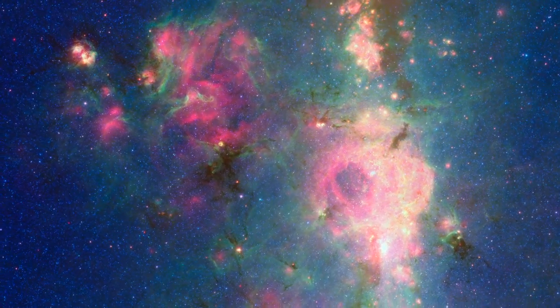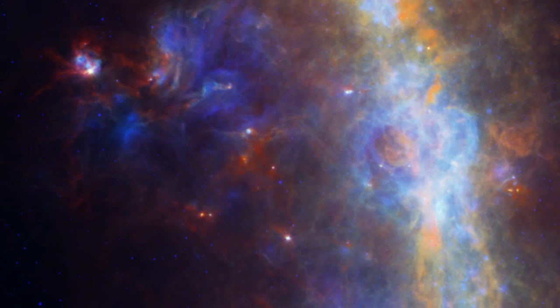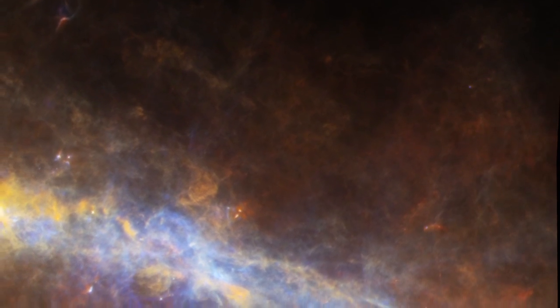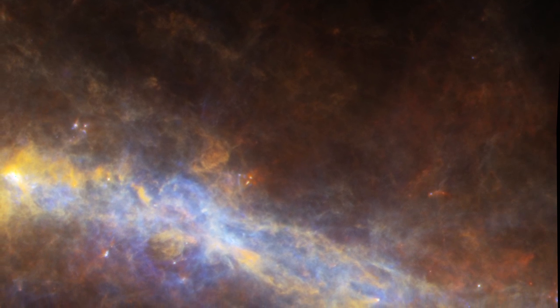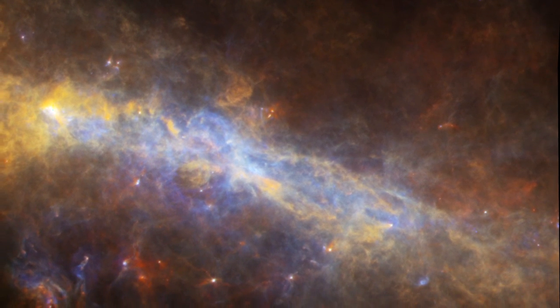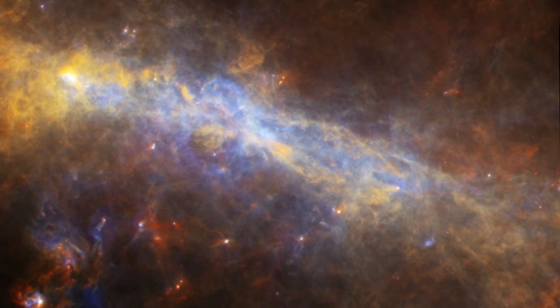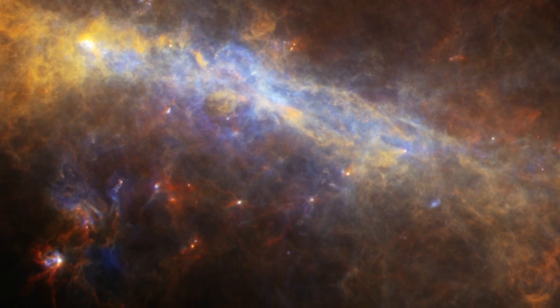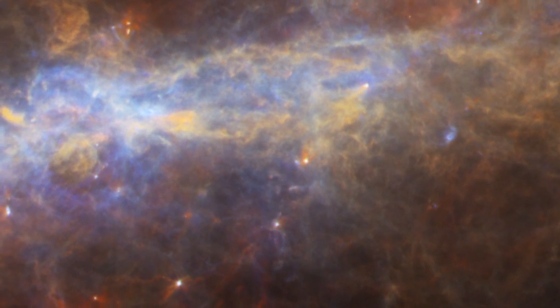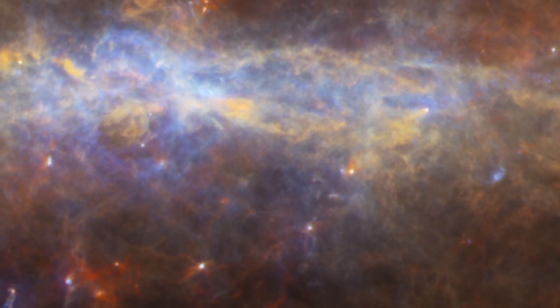Dust clouds that are opaque even to Spitzer begin to glow as we shift our view to even longer infrared wavelengths. The European Space Agency's Herschel Space Observatory reveals the galaxy's dust clouds at wavelengths of 70 to 250 microns, about 10 times longer than what we saw in the Spitzer image. In this far infrared view, the colors we see indicate the overall temperature of the dust.